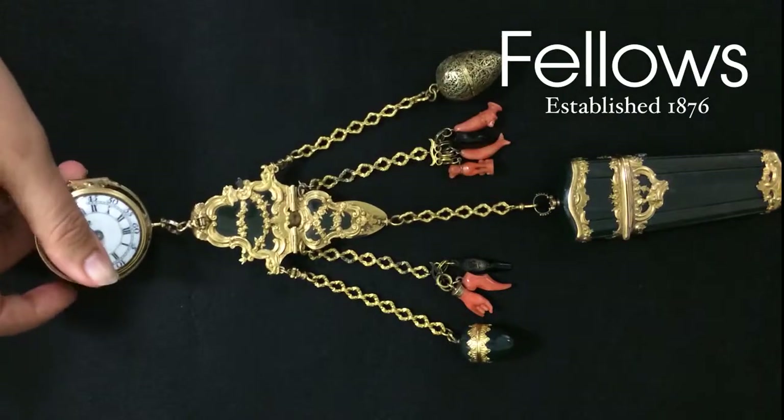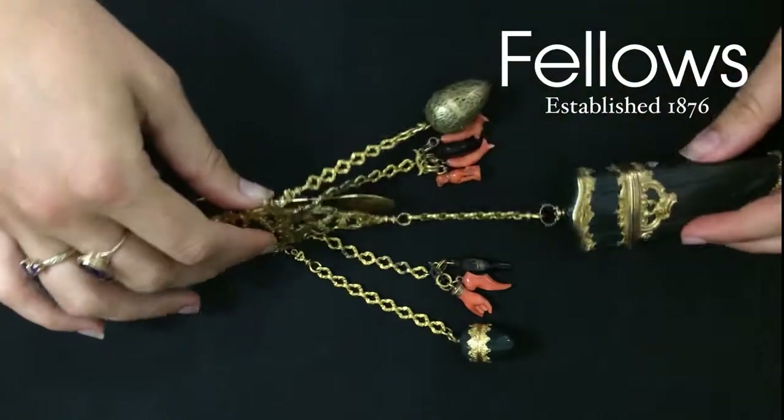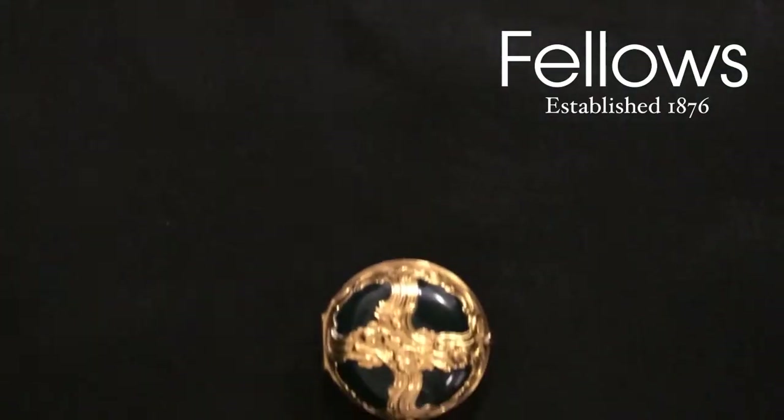The watch has a signed full plate fusée and chain movement, verge escapement and pierced balance cock, signed R. Oliver.